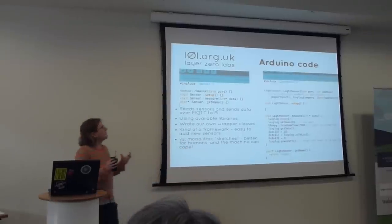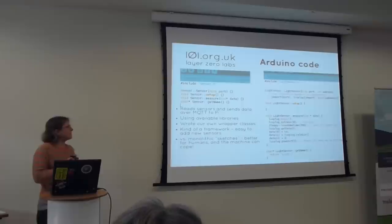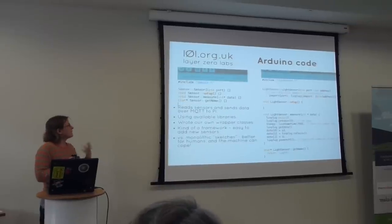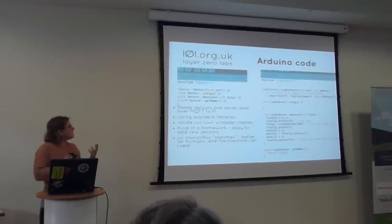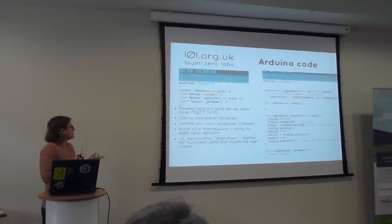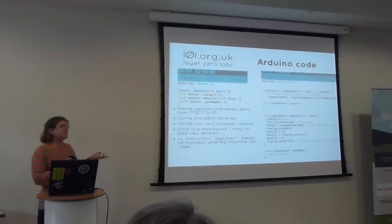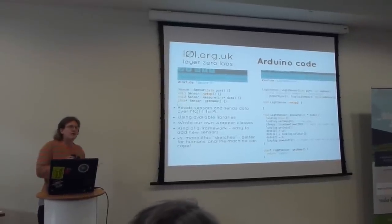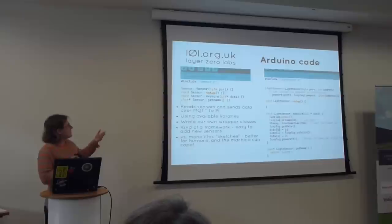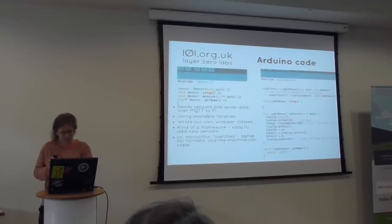We just wrote very lightweight wrappers around other people's code. It is slightly different from your standard Arduino code, because you tend to get these monolithic sketches, but for us that's because we want the system to be very modular — we want to be able to add sensors and take things away. As a result it is a very simple framework, so if other people want to collaborate and add their own sensors, as long as they've provided that interface, it's quite easy to hook it up to the rest of the code.